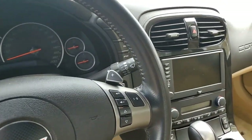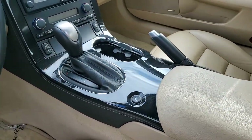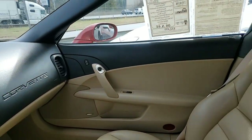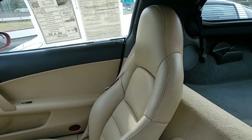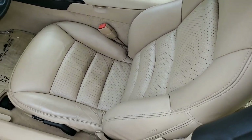This 2008 Corvette shows just 44,043 miles. It's in overall very good condition. The paint looks great, it has a great shine, and those factory chrome wheels are in place and look tremendous. The tires on this car are brand new.